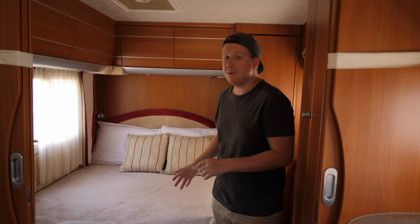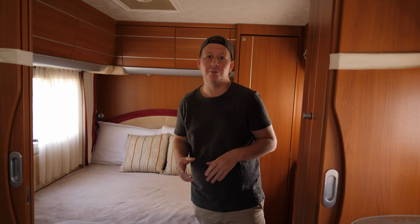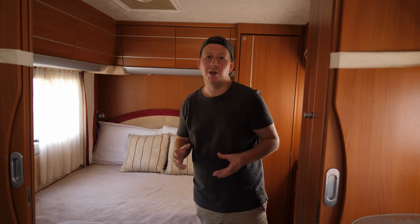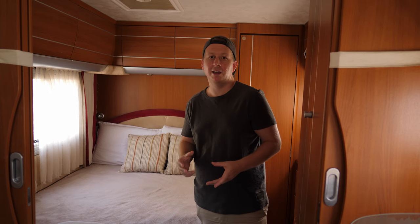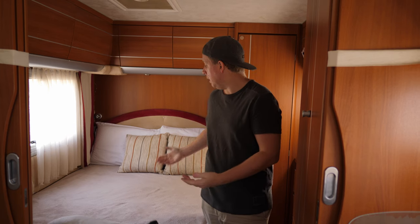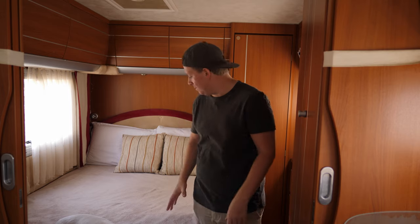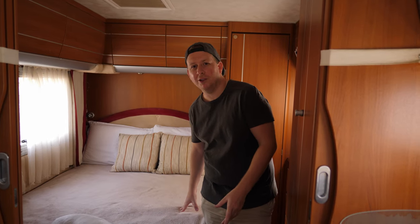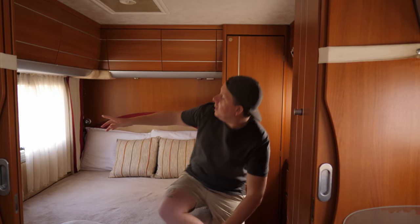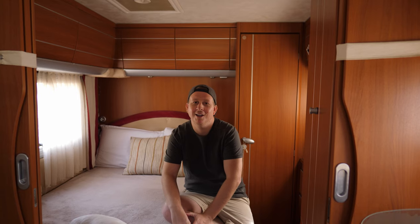Moving on to the bedroom — this is our French bed. It's a fixed bed and that was definitely something we wanted, because when we first rented a camper van a couple of years ago we really hated having to make the bed every night. Having a fixed bed was number one on our list, and we sleep quite comfortably. I sleep on this side because I'm a bit taller than Charlene — I like my feet hanging off. This lovely window is perfect for watching the sunrise without getting out of bed.